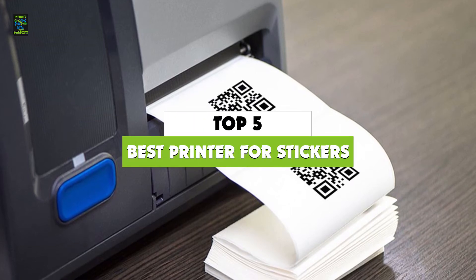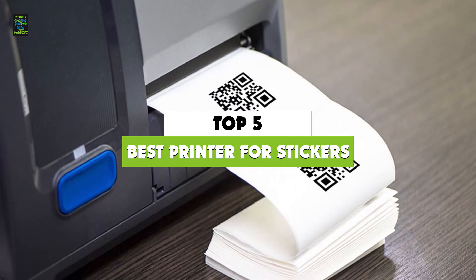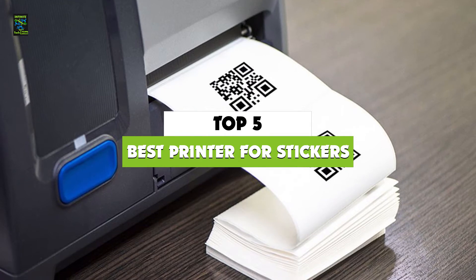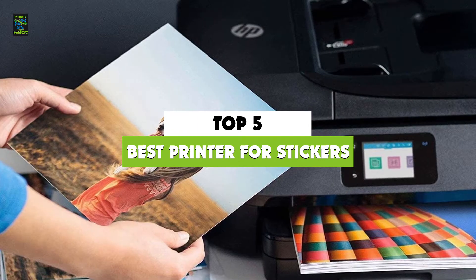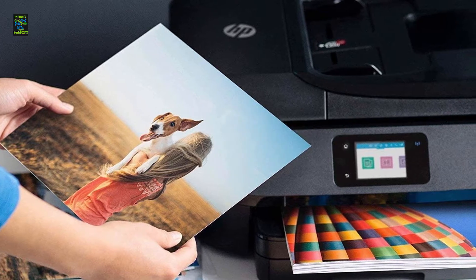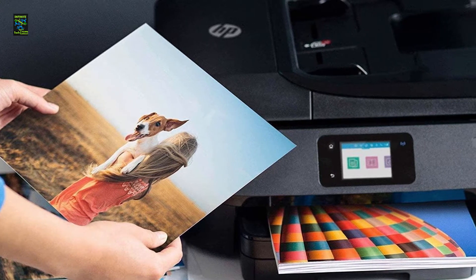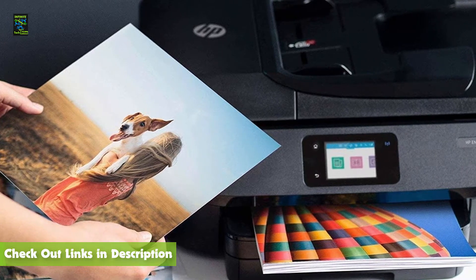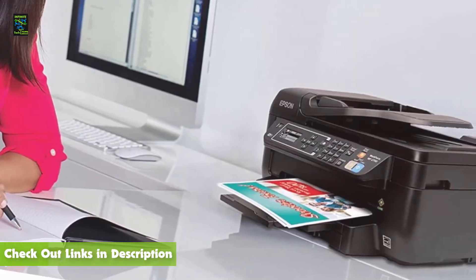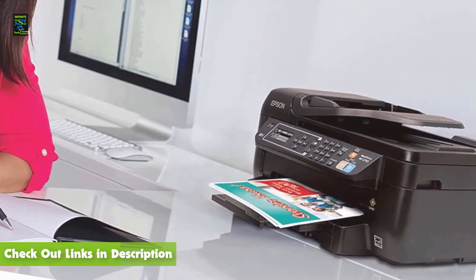What's up guys, today's video is on the top 5 best printers for stickers in 2021. Through extensive research I've put together a list of options which will meet the needs of different types of buyers, so whether it's price, performance, or particular use, we've got you covered. For more information on the products, I've included links in the description box down below which are updated for the latest prices.